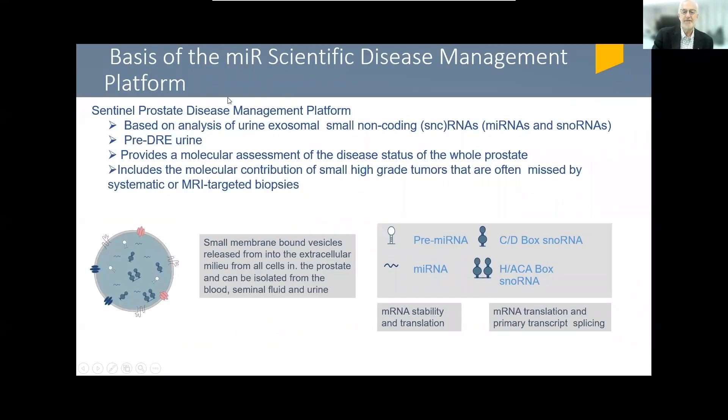The Sentinel Platform is based on an analysis of a large number of urinary exosomal small non-coding RNAs. This consists of several types of microRNAs contained within these urinary microvesicular exosomes. The urine is pre-DRE. Urinary exosomes contain important biologic material, including large numbers of microRNAs, and these RNAs provide a snapshot of the disease status of the tissue from which the exosomes are derived. With respect to the prostate, it is a molecular assessment of the disease status of the entire gland.